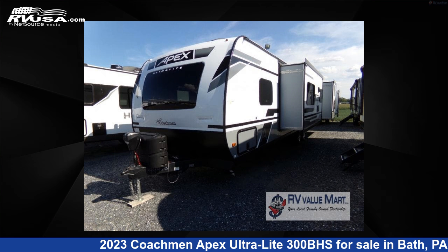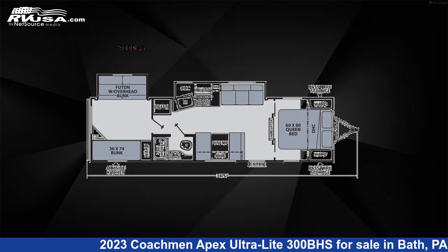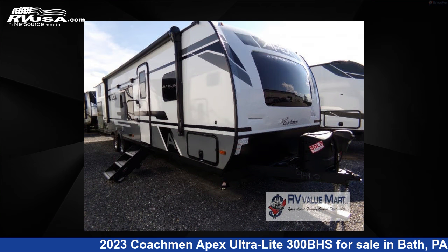This 2023 Coachman Apex Ultralight 300BHS is a travel trailer RV. It is located in Bath, Pennsylvania 18014, and is offered for sale by RV Value Mart.